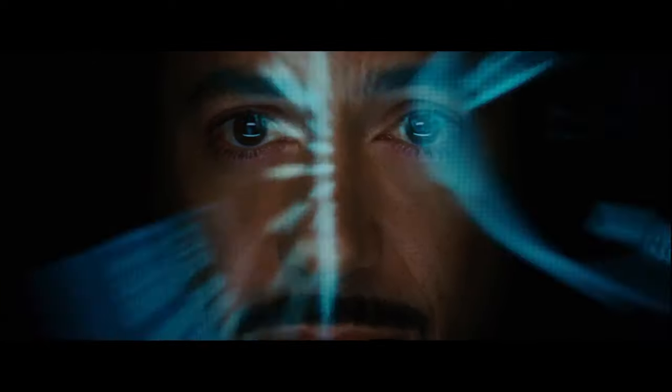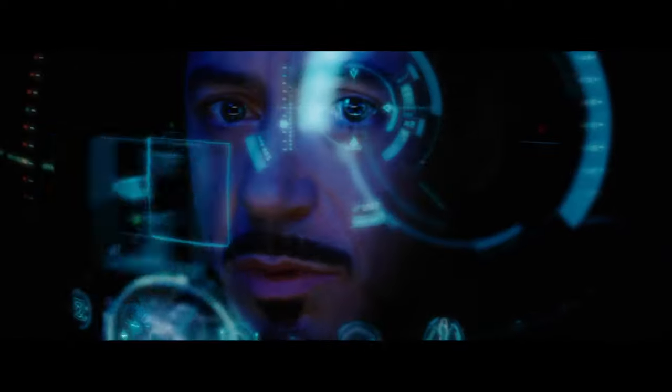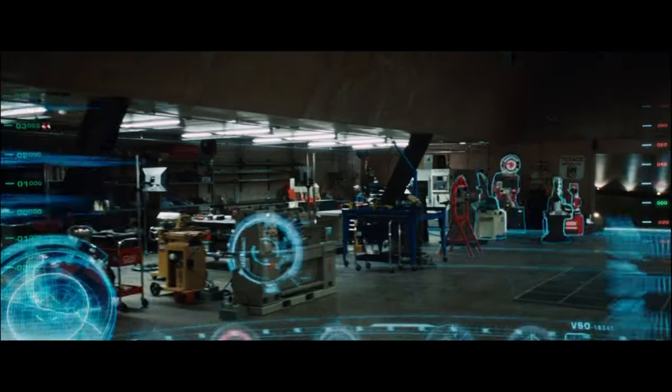Jarvis, you there? At your service, sir. Engage heads-up display. Check. Report all preferences from home interface. Will do, sir.